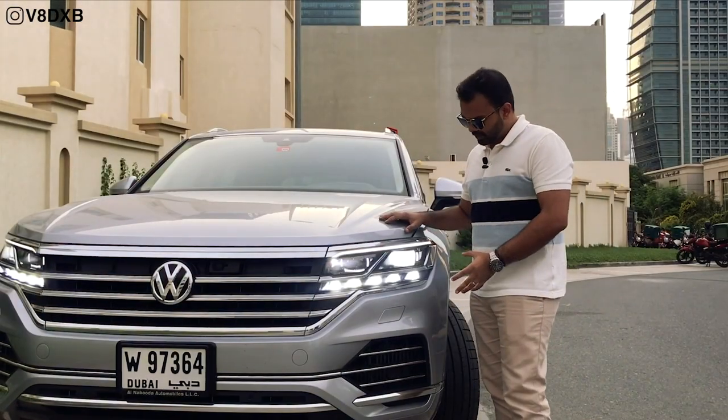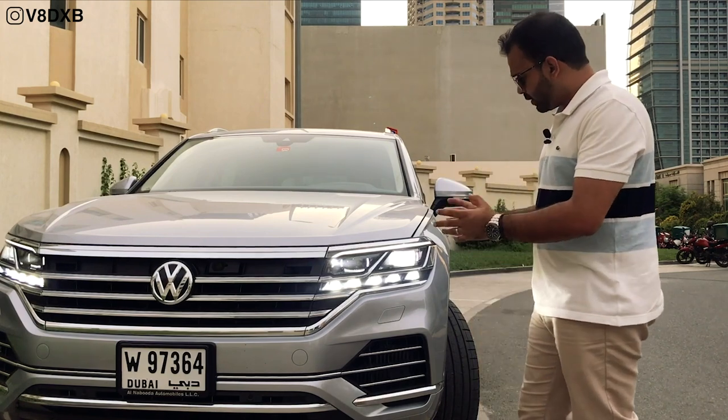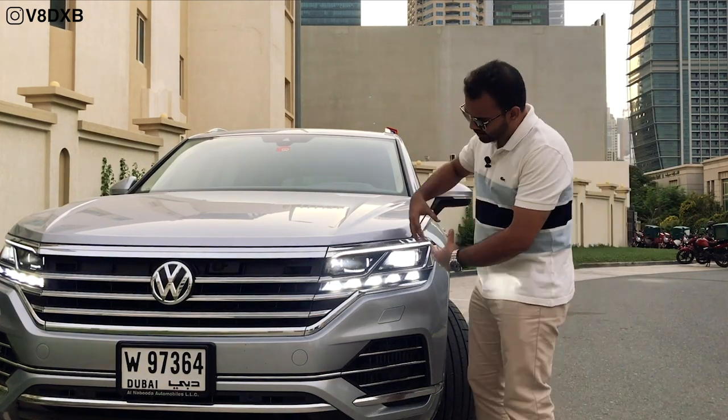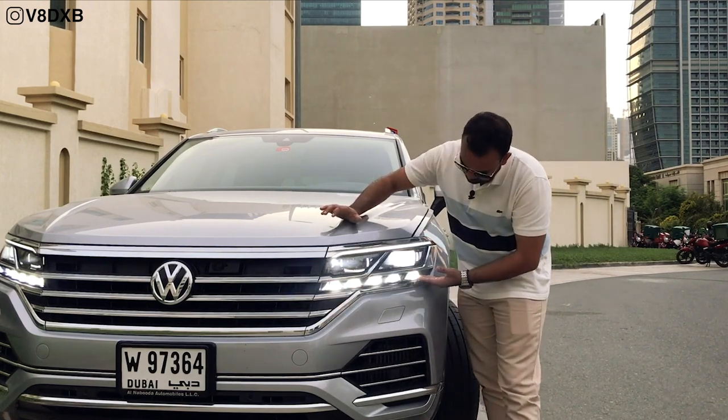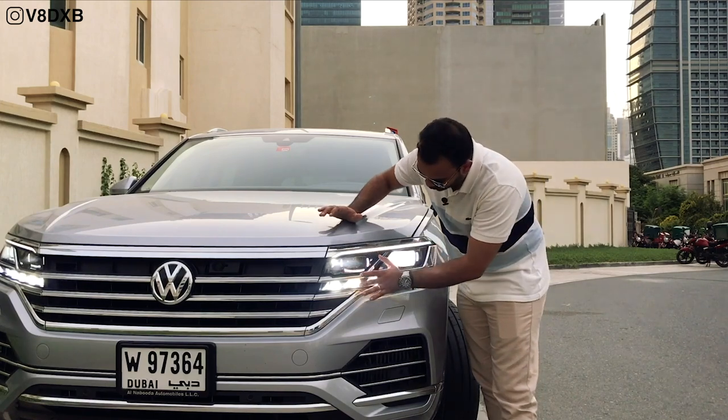One of the first things you notice is the lights of the 2019 Volkswagen Touareg. Volkswagen has done a great job giving it a complete LED presence — you've got LED banners going all around, a slit over here, and a strip of LED lights as well. It's all LED.